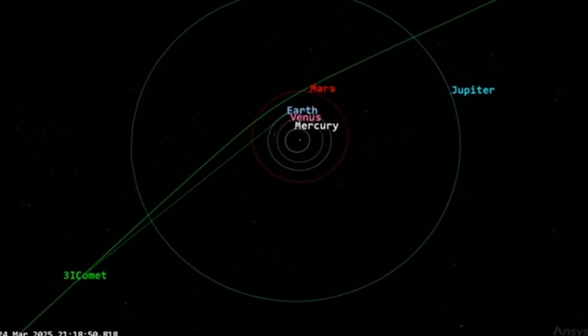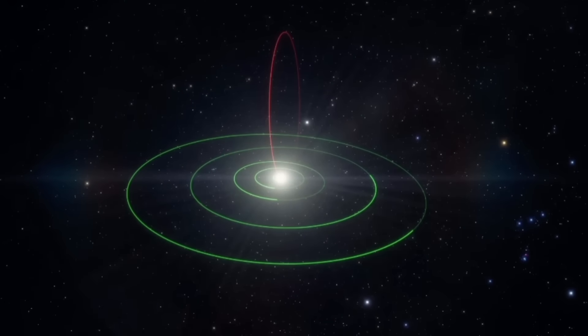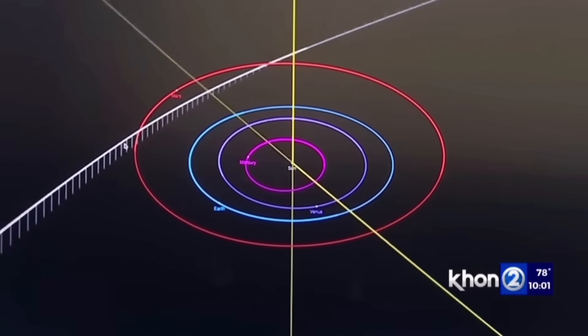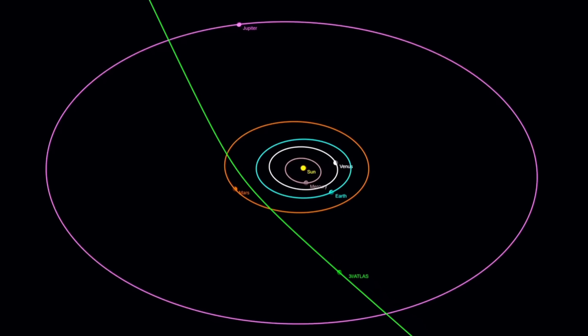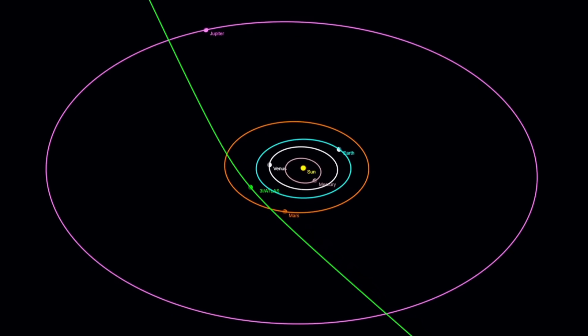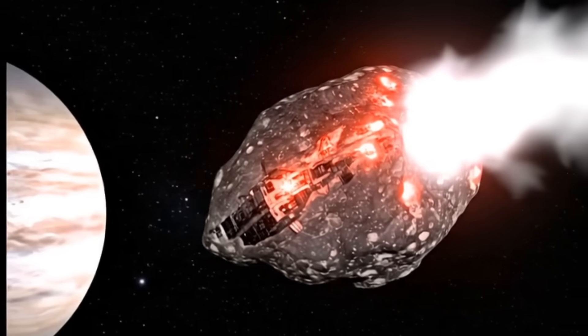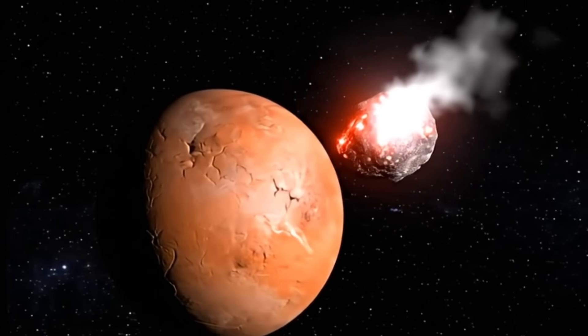Unlike most interstellar visitors, which usually pass through the solar system on a steep angle, 3i/Atlas is moving on a path closely aligned with the ecliptic plane — in fact, its orbit is tilted by less than 5 degrees from this plane. Statistically, the chance of this happening by random coincidence is about 1 in 500, which is extremely rare. This path conveniently brings 3i/Atlas close to several neighboring planets, including Venus, Mars, and Jupiter, almost as if it was carefully planned.